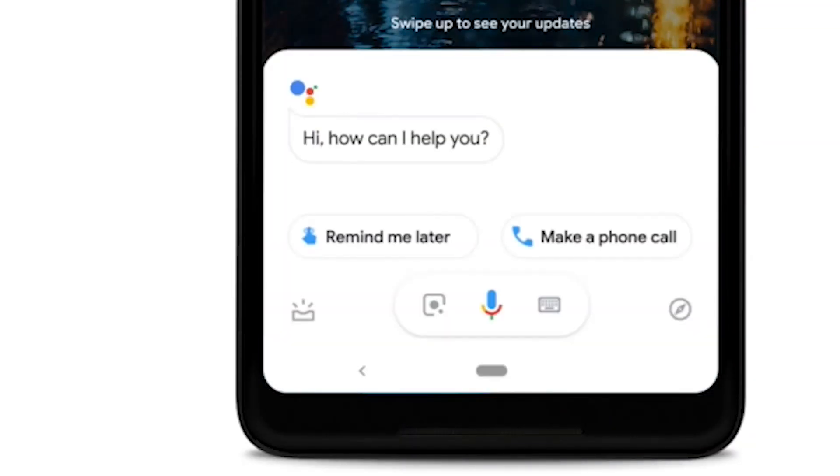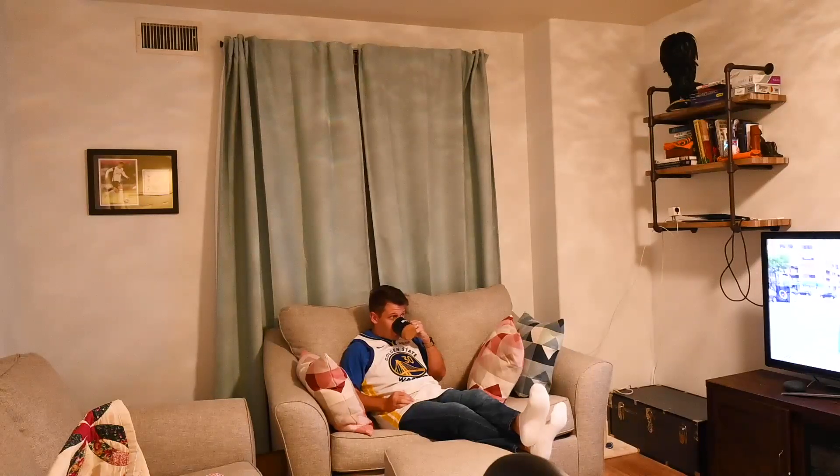Hey Google, open window. Okay Ben, have a wonderful day.